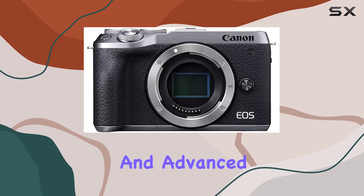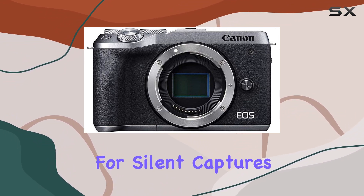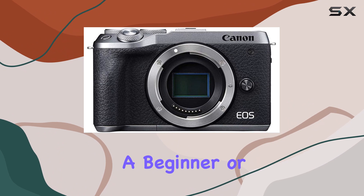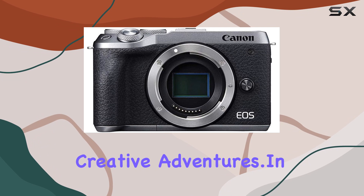Operability is streamlined and advanced, featuring touch and drag AF, electronic shutter for silent captures, and an interchangeable lens system, making it versatile and portable. Whether you're a beginner or a seasoned photographer, the EOS M6 Mark II is ready to accompany you on your creative adventures.